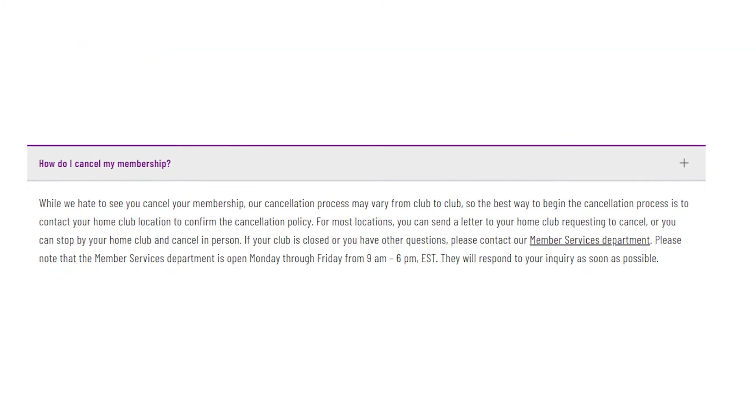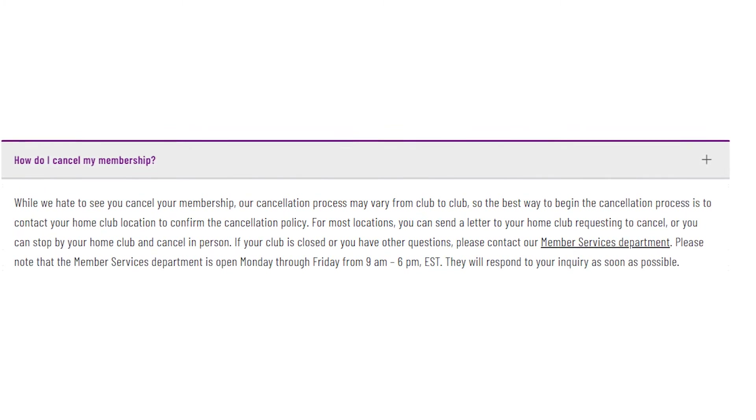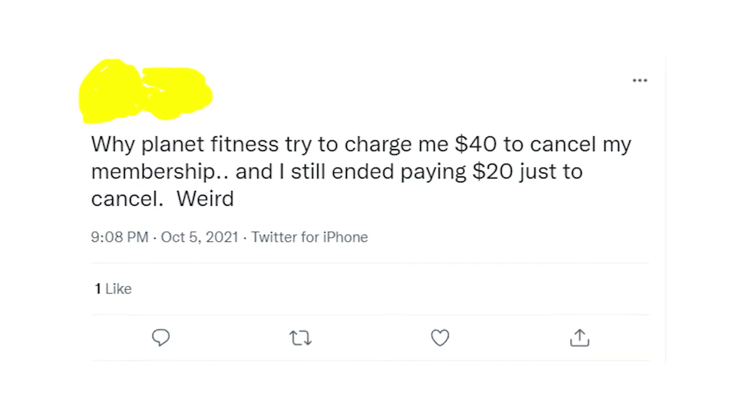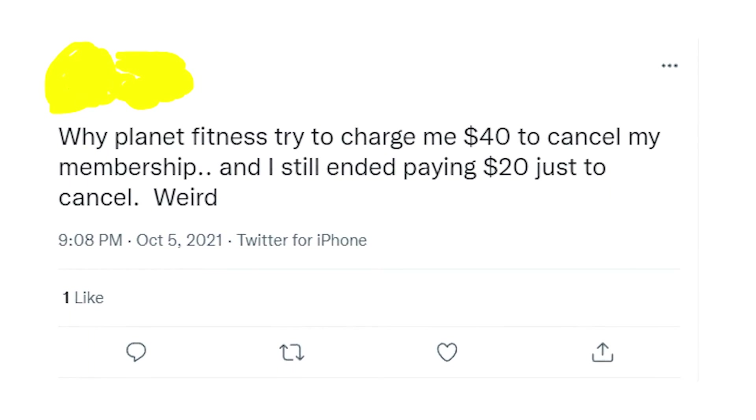If you want Planet Fitness to stop charging you, then you should send them a letter with a cancellation request. Also, there could be a fee for cancellation in case you signed up for a commitment contract when applying for Planet Fitness membership.